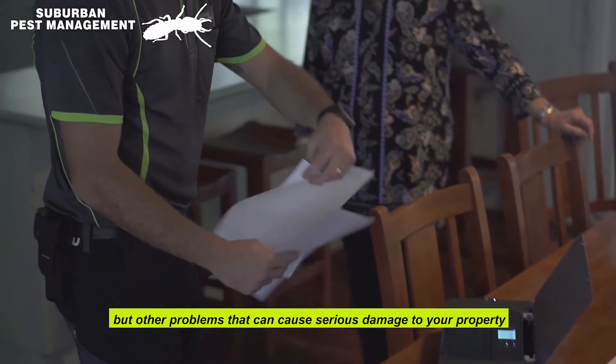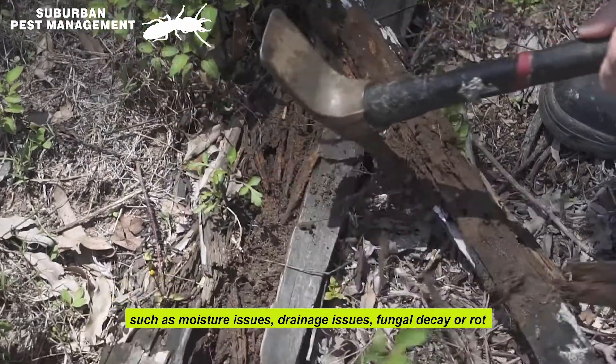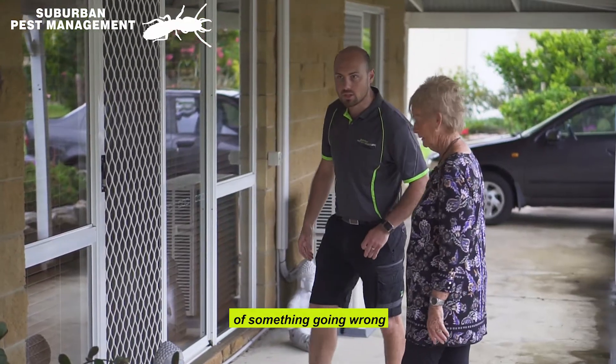We don't just focus on termites, but other problems that can cause serious damage to your property, such as moisture issues, drainage issues, fungal decay or rot, and then we assess the overall risk to the property of something going wrong.